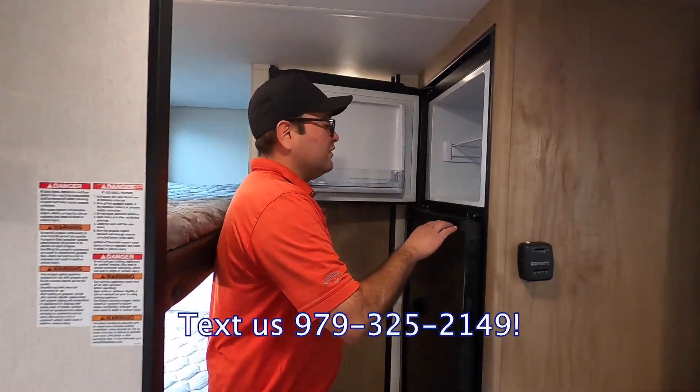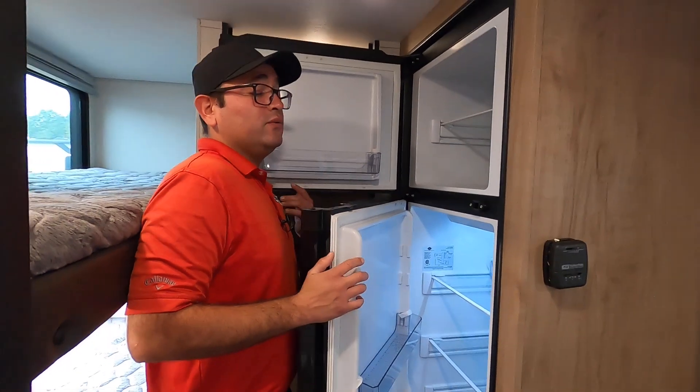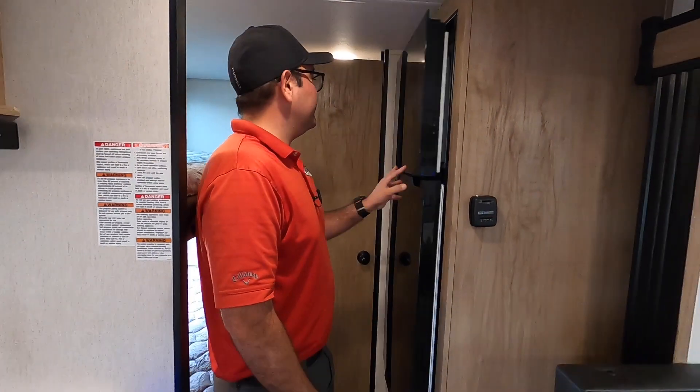Here we have the 10 cubic foot all-electric fridge. It offers anywhere from two to four additional cubic feet of space compared to propane-electric fridges and cools down much faster.